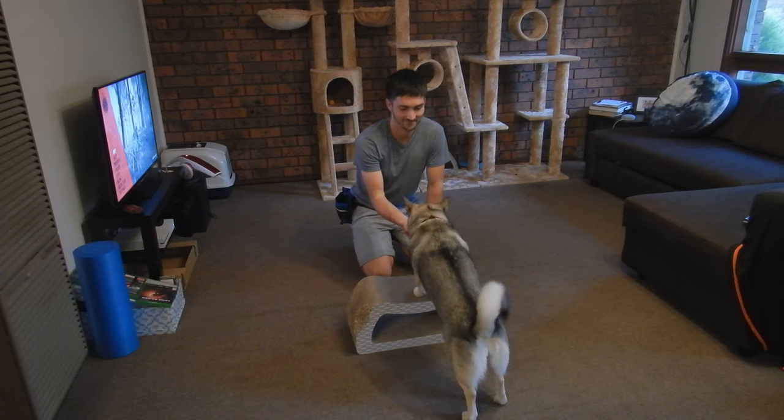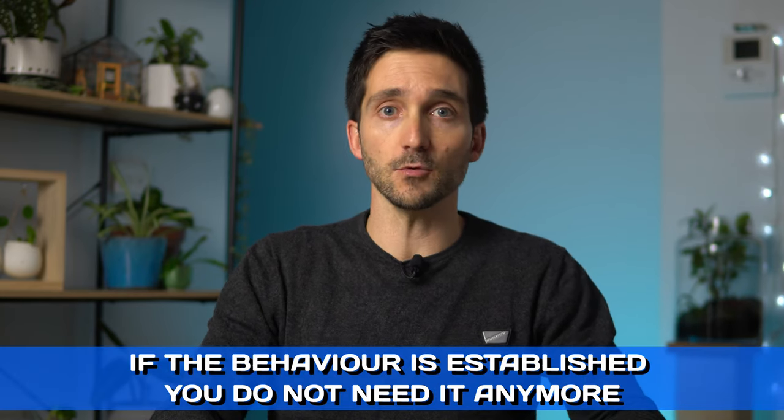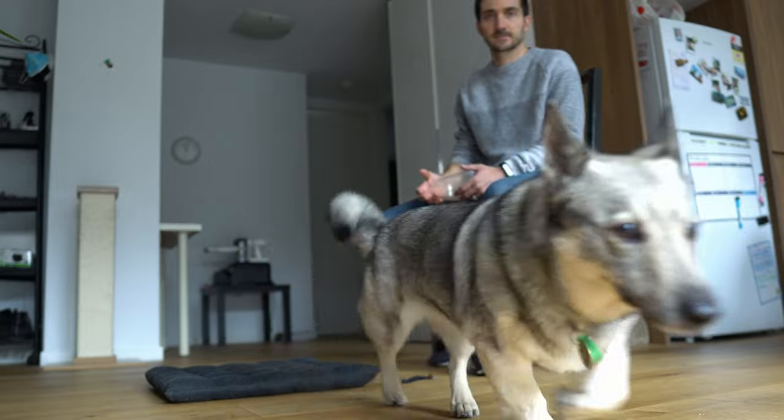Clickers and verbal markers are especially helpful if the behavior is new and you are still shaping it. If the behavior is already established, you do not need it anymore. It is advisable to continue to offer reinforcement for established behaviors, but the marker can be dropped. The only exception would be if you taught a certain behavior to continue on until a certain marker or release cue is used — in that case, make sure you release the dog from that behavior when appropriate.